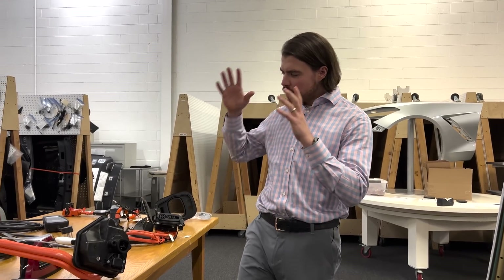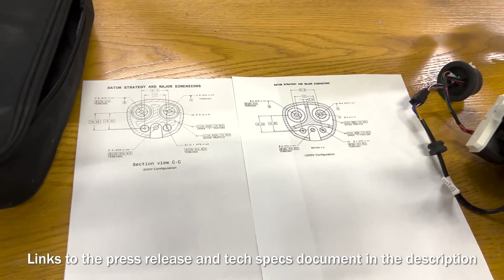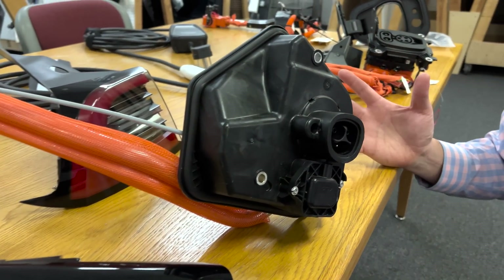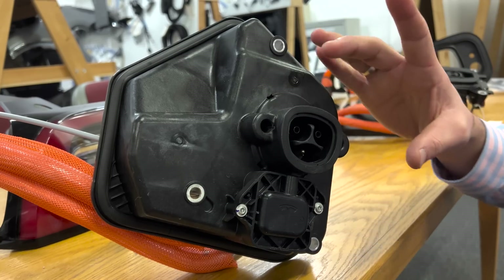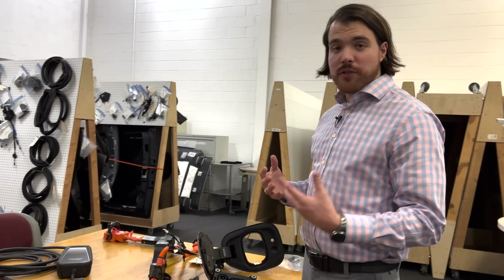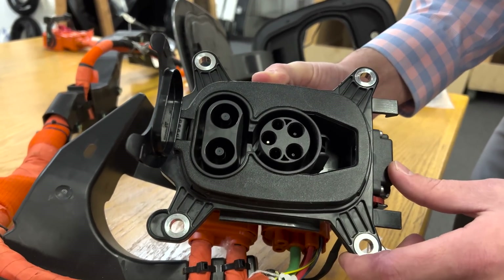Let's look at the parts physically. Tesla talks about their port having a slim profile, and you can see that represented here in this Tesla charge port, removed from the vehicle. It's just a single plug that handles both AC and DC fast charging — a single orifice. Comparing that to the CCS1 port used widely in North America for all other OEMs, it has more of a stacked profile with DC fast charging components and AC charging components combined.